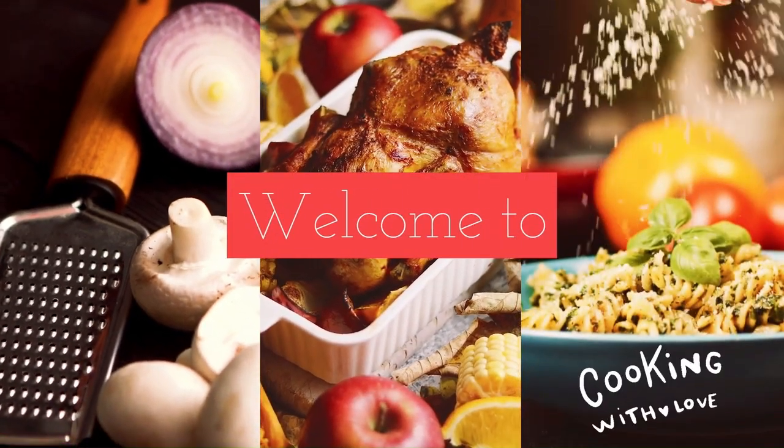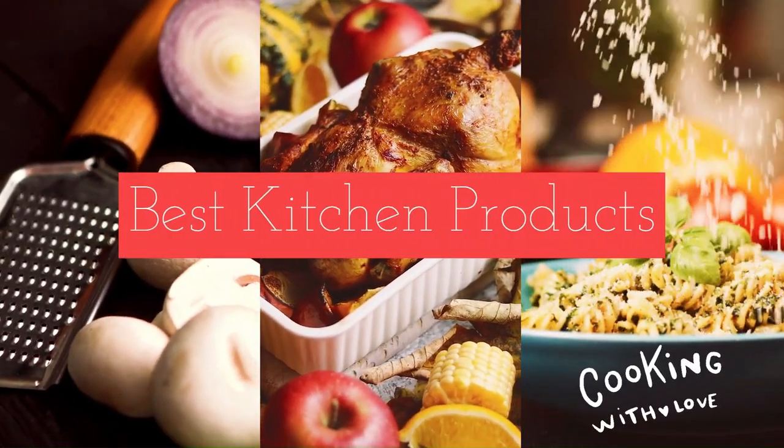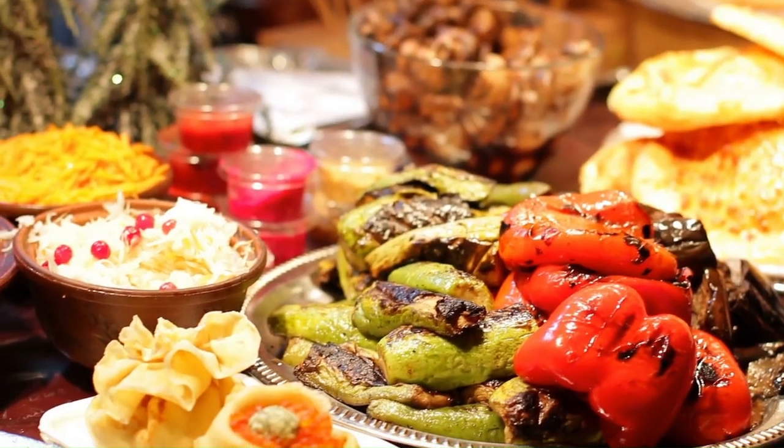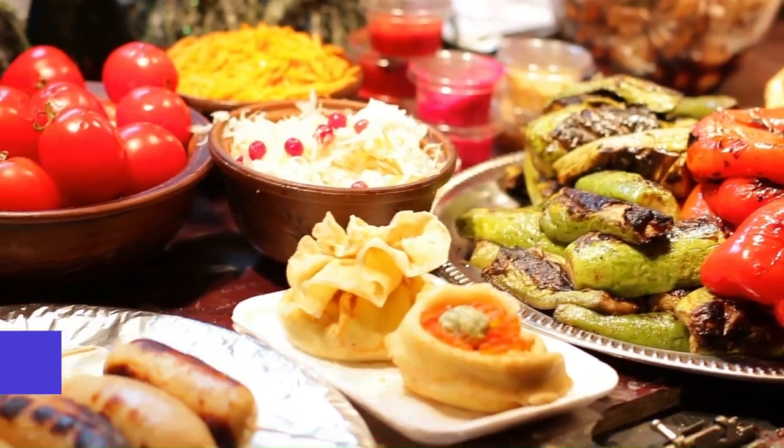Welcome to Best Kitchen Products. We review the best kitchen products to find out which ones work well and last long. Watch honest and reliable reviews about the best kitchen products. All product links are in the description.